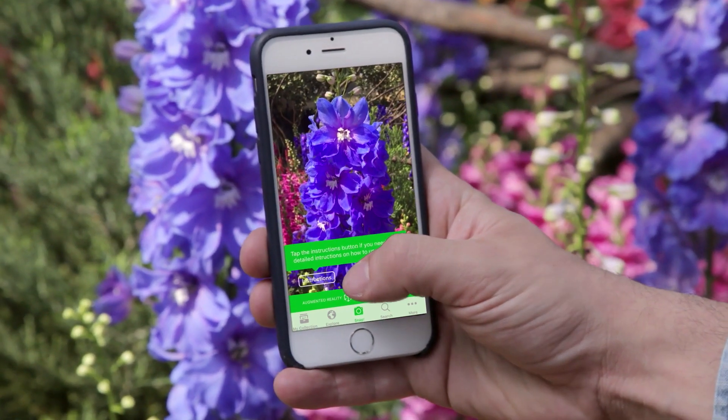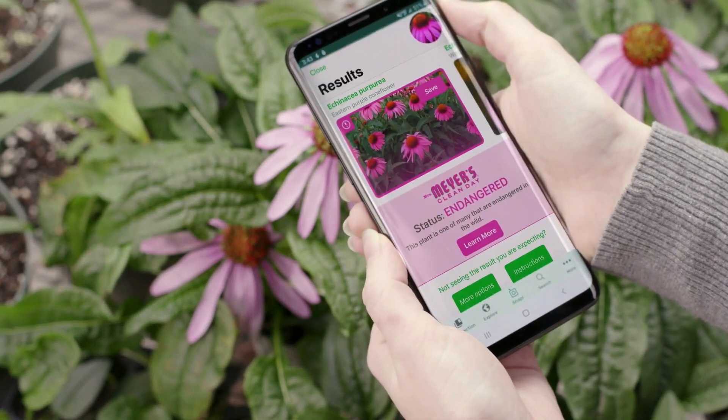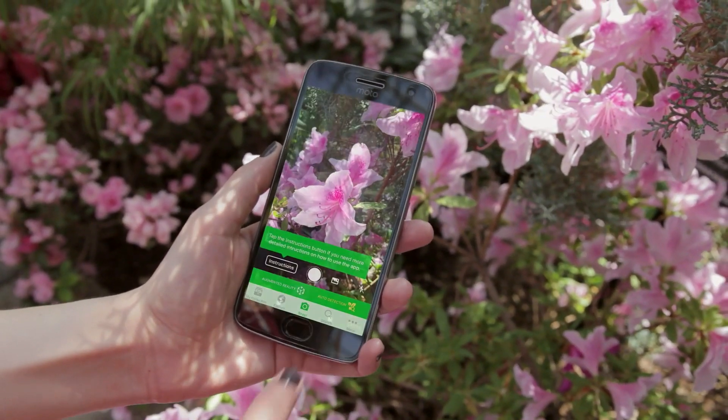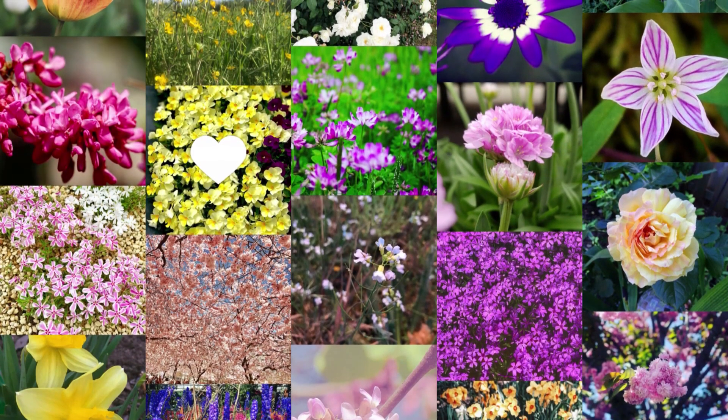For the first time, in partnership with one of the most popular plant identification apps, PlantSnap, people could identify plants and their statuses in real time. Using our app, consumers discovered if a plant was endangered or not. And if it was, we asked them to take a picture instead of picking it.